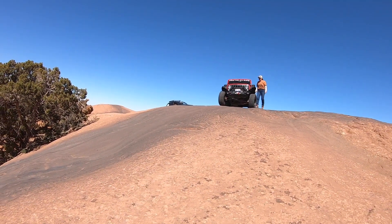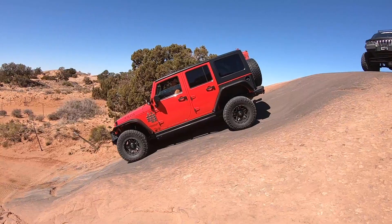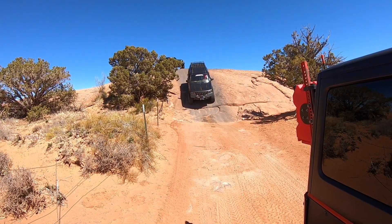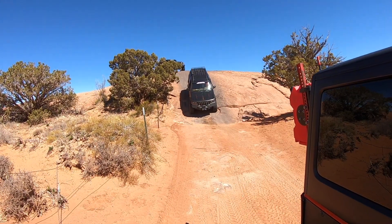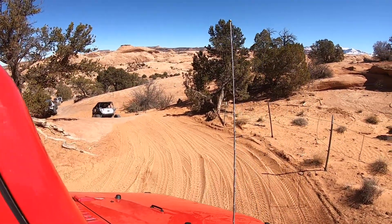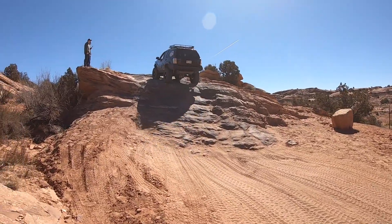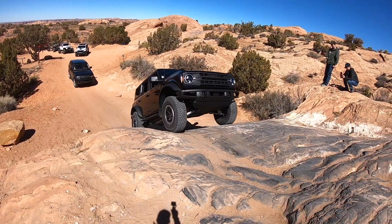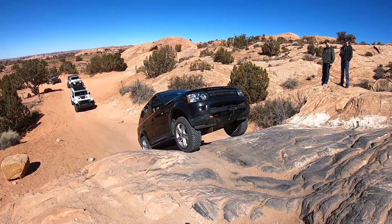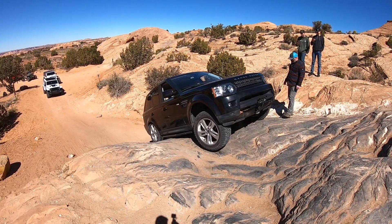Sometimes when it's sketchy you have to get out and look. The Bronco goes up this one pretty easy. The Range Rover makes it but it takes a little bit of work — he doesn't have quite as much clearance.